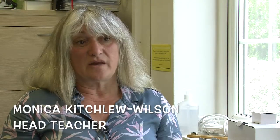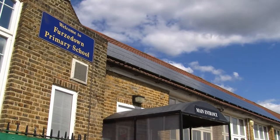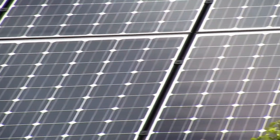We've got 30 new solar panels and what they do is they collect all the sunlight to help us make energy so we can produce electricity, to keep our energy costs down, and to stop having to use fossil fuels.